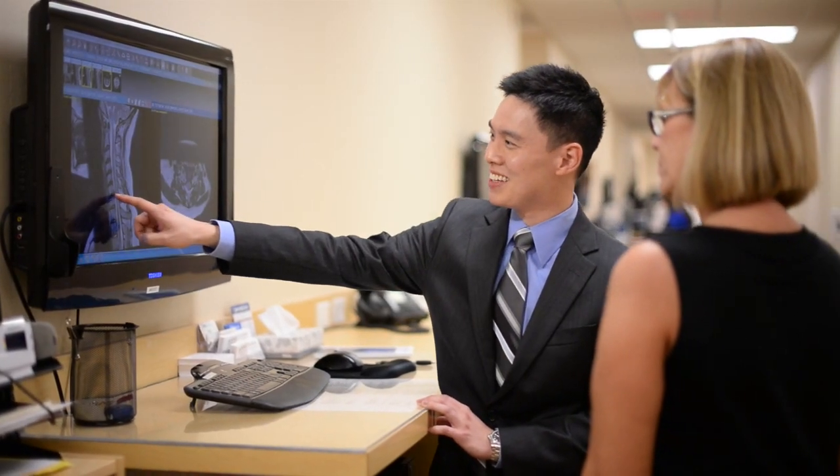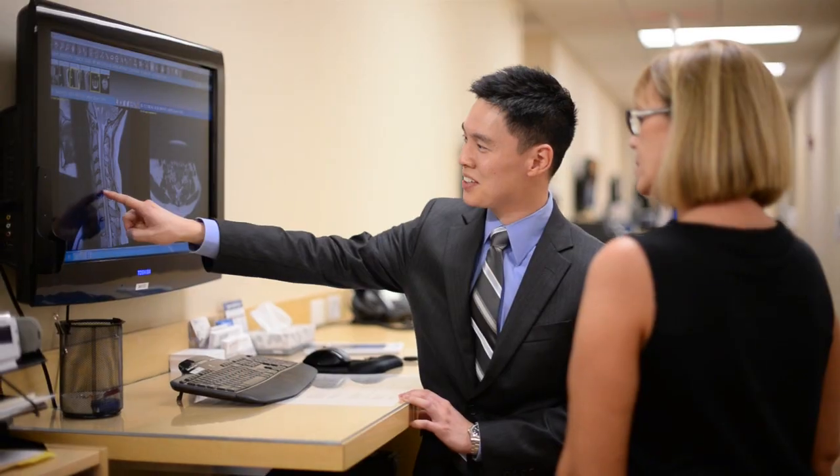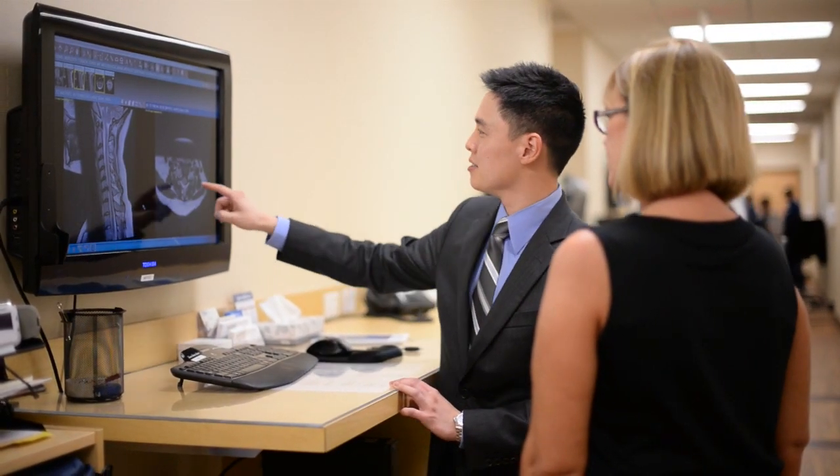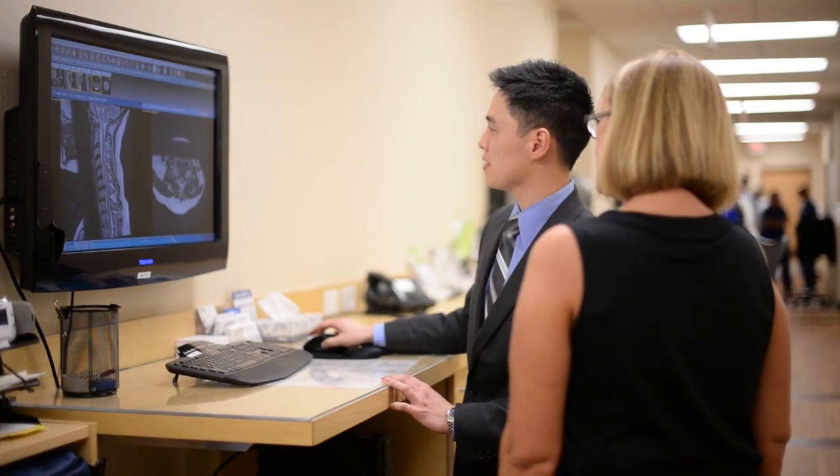We go in there, we decompress the nerves and give the body a chance to heal, thereby reducing pain, numbness, weakness. If it's a disc herniation, we can get rid of the disc herniation. If it's bone spurs from arthritis, we can go in there and shave off some of the bone spurs and create much more space around the nerves so they can move around without being compressed and irritated.